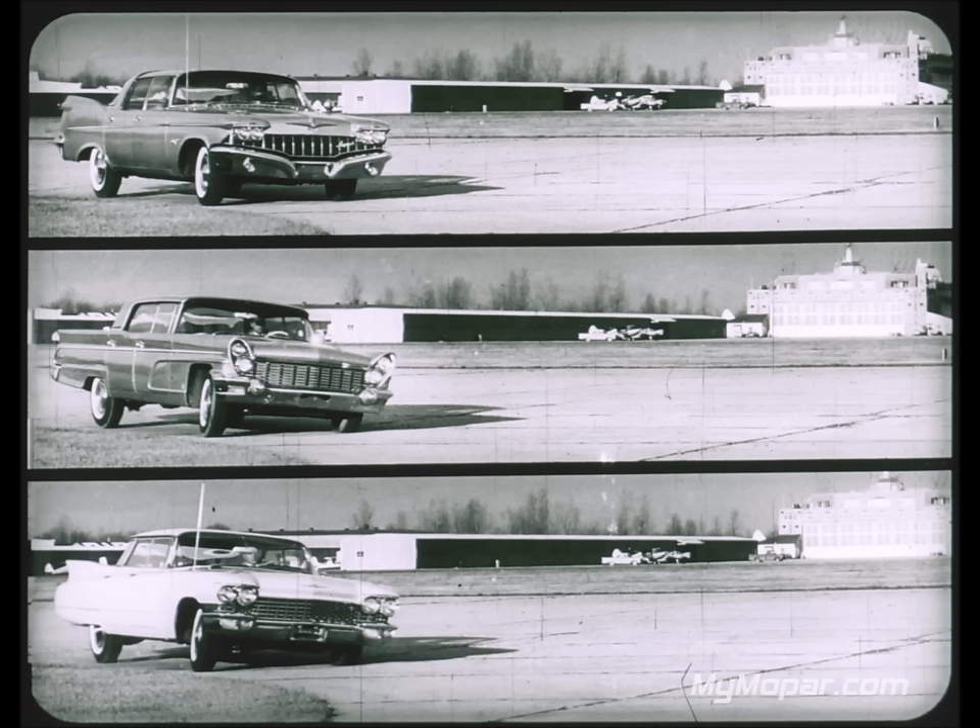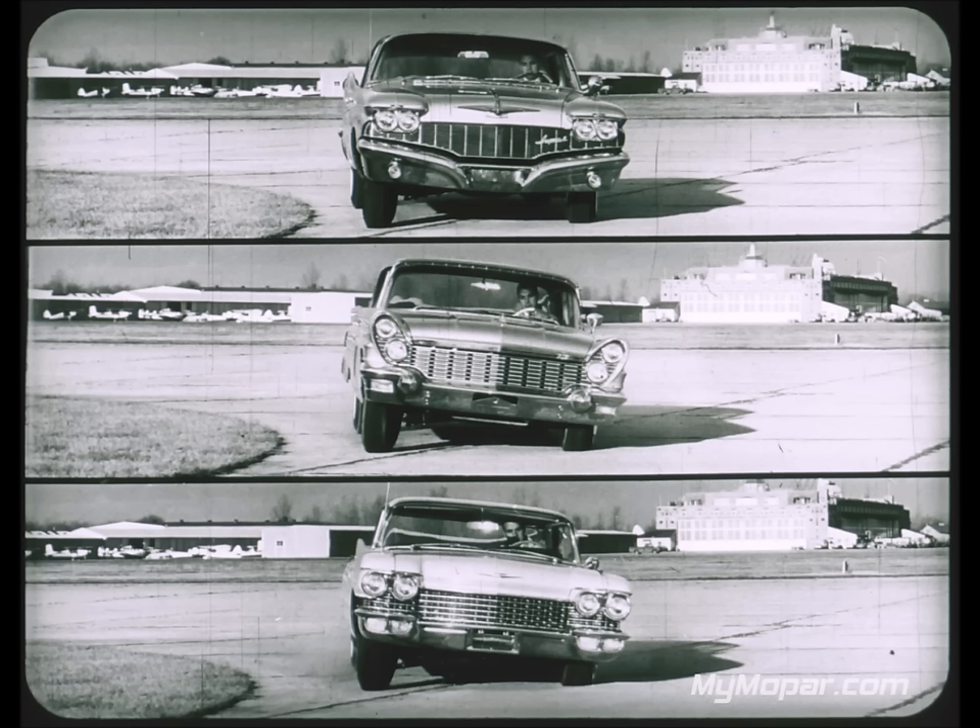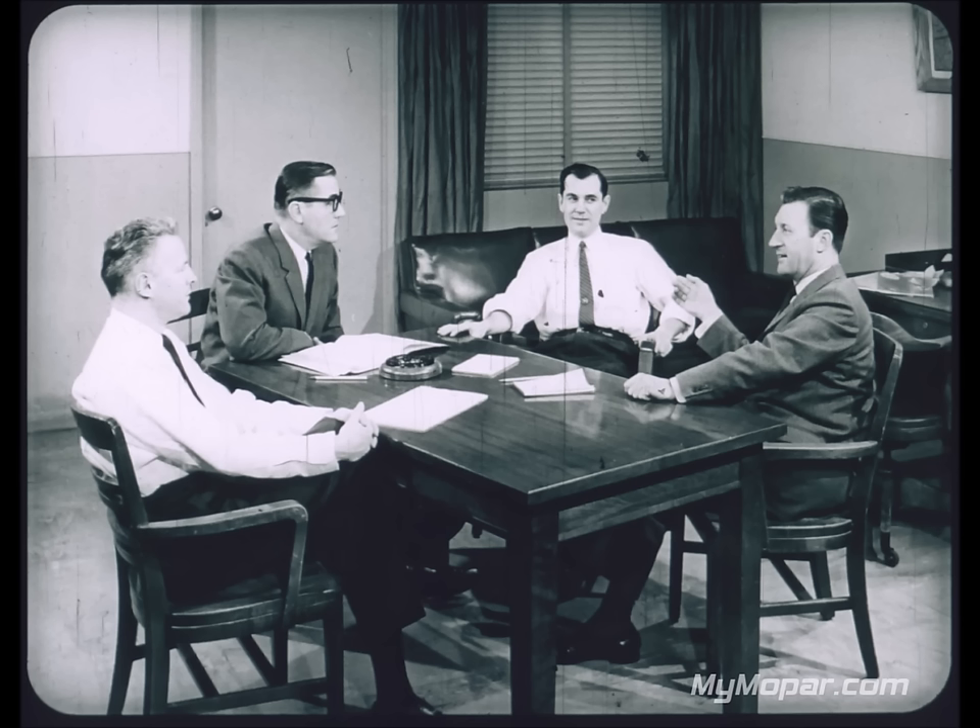Comparing lean on sharp turns, the three cars begin a turn fine, but at the peak of the turn there is significantly more lean on the Lincoln and Cadillac. That extra lean is uncomfortable for passengers and reflects on the car's stability on turns and curves.